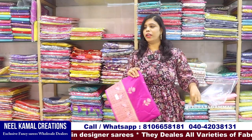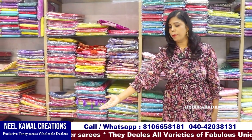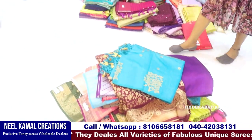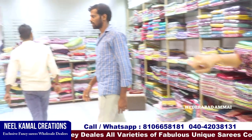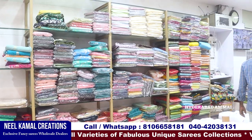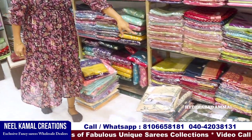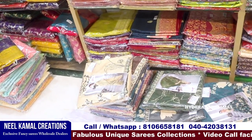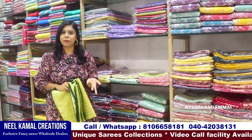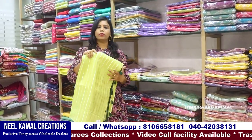We have many varieties in the store — a lot of samples and a lot of variety. Now we are going to open the store here. This is the first thing I have to do with the stock, and I will show you how to look at it. These are designer pieces.